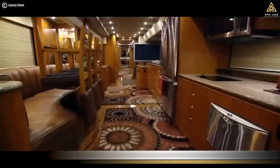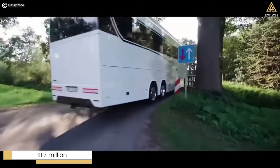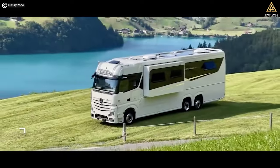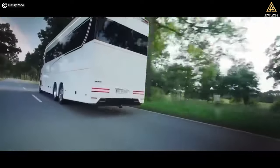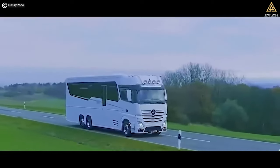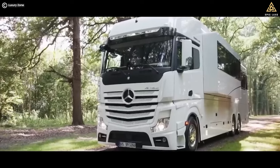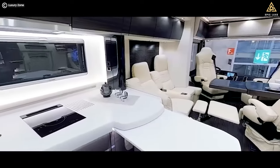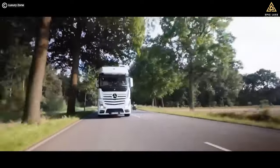Number 9: Concorde Centurion 1200, a German marvel with a jaw-dropping price tag of $1.3 million. Built on the Mercedes-Benz heavy-duty Actros truck chassis, this RV commands respect on the road with its tough and imposing exterior. The interior is a blend of rugged elegance, designed to cater to a discerning audience. The craftsmanship and attention to detail are truly remarkable. What makes the Centurion 1200 so expensive is not just the brand name — it is the features and engineering that set it apart.